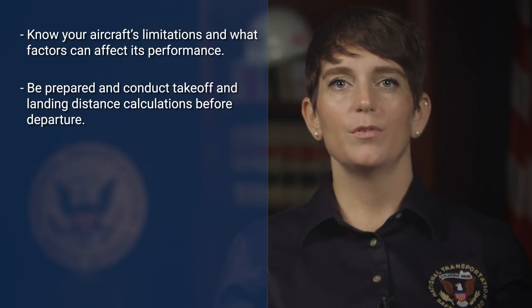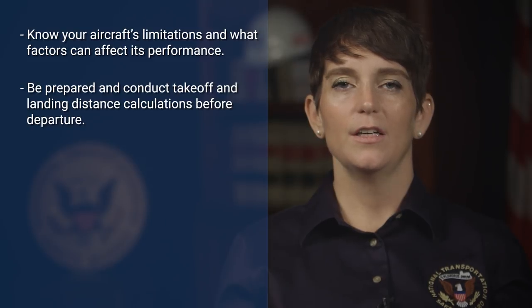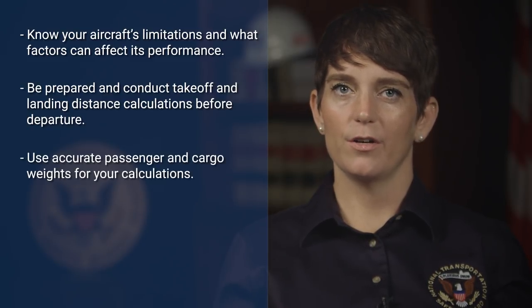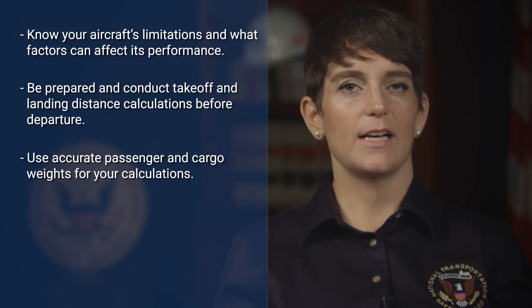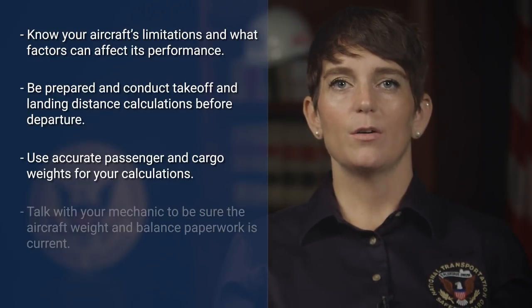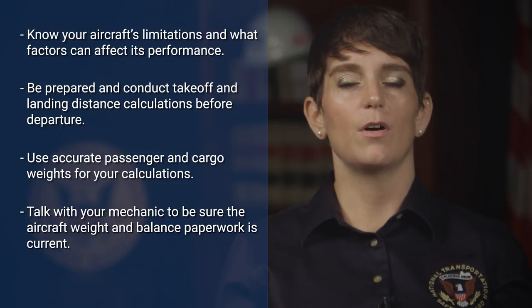Use your aircraft's approved airplane flight manual to calculate its pre-flight weight and balance. Use accurate passenger and cargo weights for your calculations — if you're wrong about the numbers, a serious accident can result. Talk with your mechanic to be sure the aircraft weight and balance paperwork is current and includes installation of any new onboard equipment. Remember, you are responsible for ensuring that your airplane can operate safely before every flight.